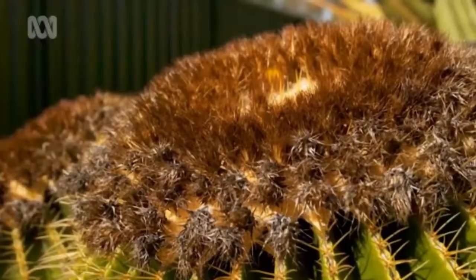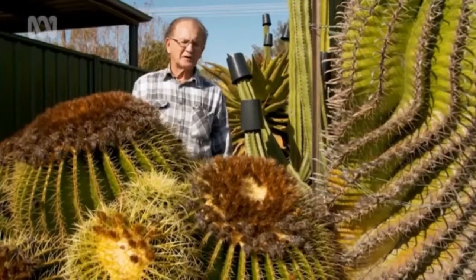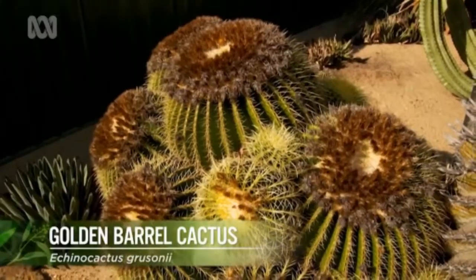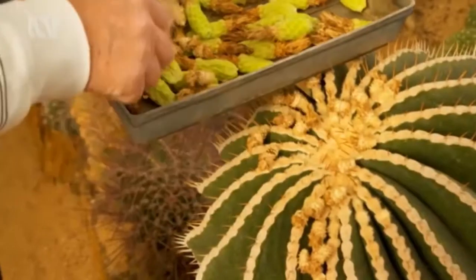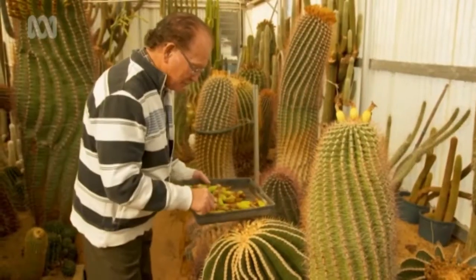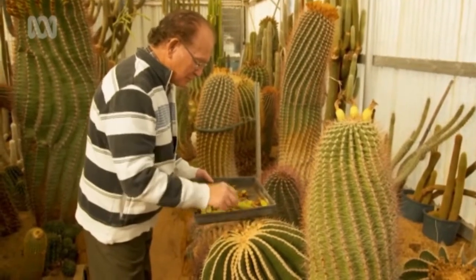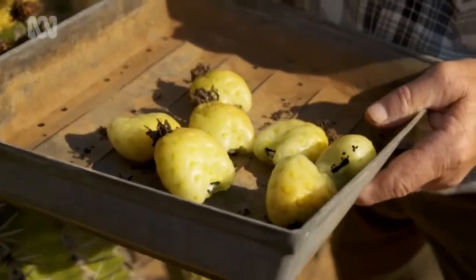This is the plant Echinocactus grusonii, or mother-in-law's cushion. It flowers profusely and is self-pollinating, so there's no shortage of seed. To maintain the seed bank these days, and to save money, I generally have a pair of everything so we can cross-pollinate and get our own seed.